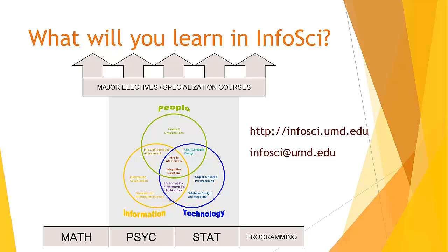Please visit our website at infosight.umd.edu, send an email to infosight.umd.edu, or attend a Change of Major workshop to learn more about these courses and details about the program requirements.